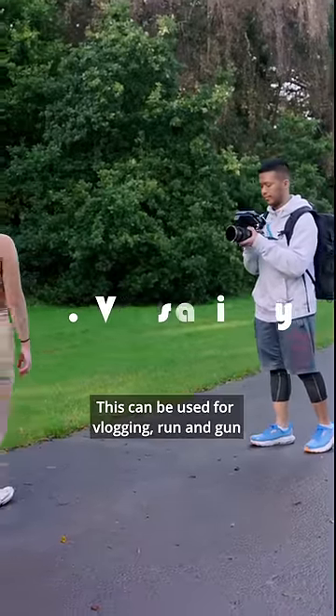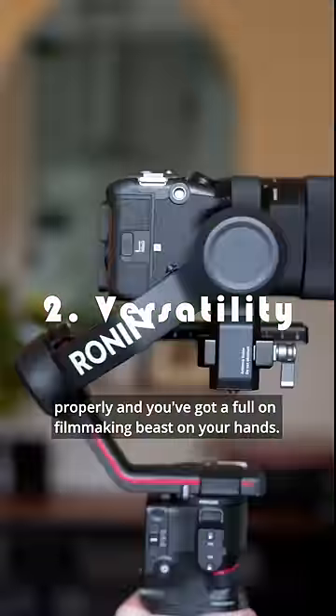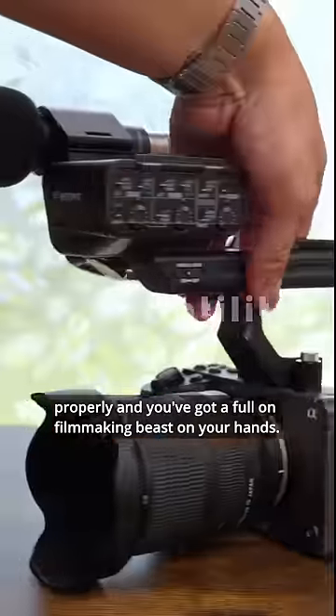Two is its versatility. This can be used for vlogging, run and gun social media videos, but rig this thing up properly and you've got a full-on filmmaking beast on your hands.